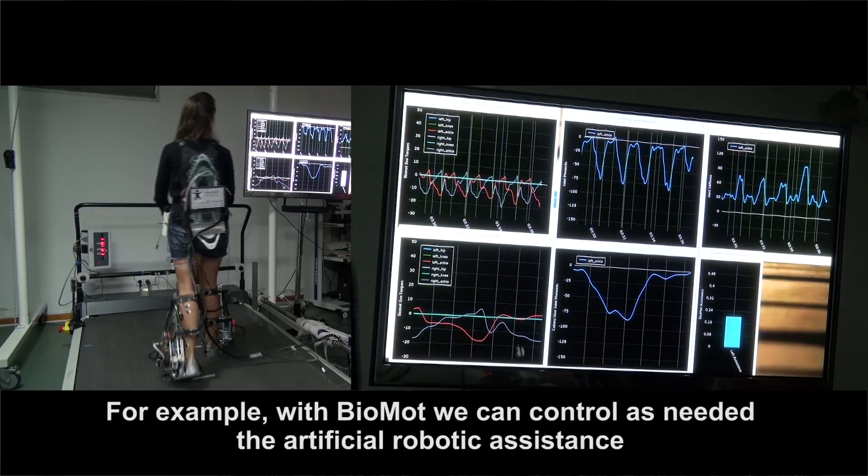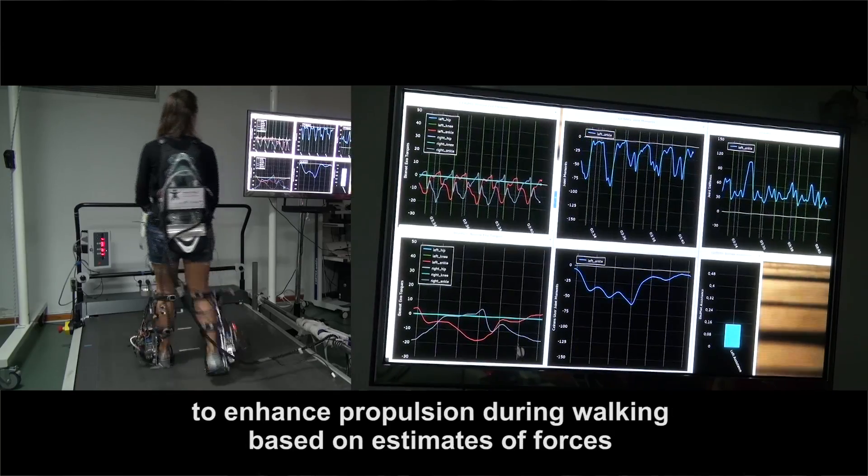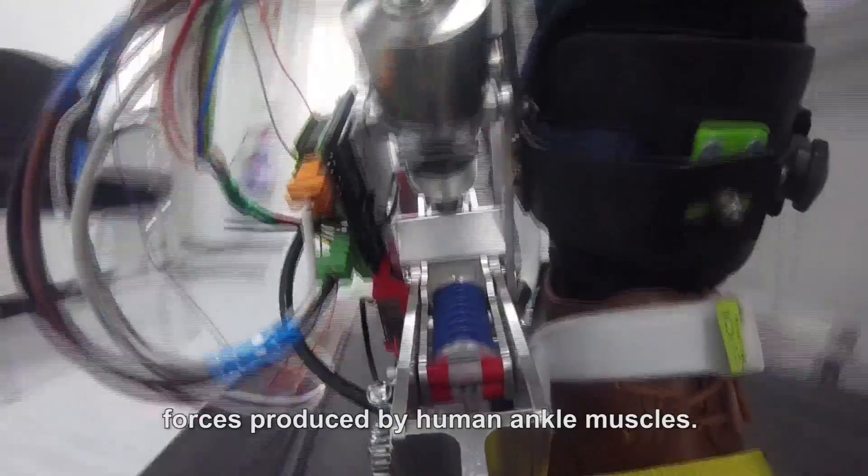For example, with Biomod we can control and tailor artificial robotic assistance to enhance propulsion during walking, based on estimates of forces produced by human ankle muscles.